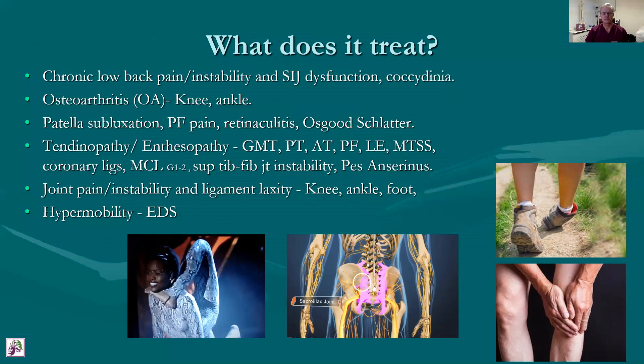Osteoarthritis — there's been some recent research on osteoarthritis of the knee, particularly with some beneficial results using dextrose. Patellar subluxation, patellar alignment issues, biomechanical issues and anterior knee pain is a common problem for which we use prolotherapy. Retinaculitis, pain on the edge of the patella, and Osgood-Schlatter syndrome, interestingly. All of these have been backed up by research.